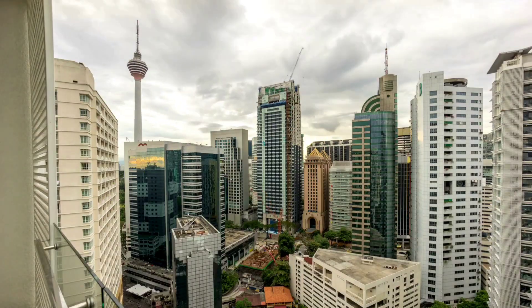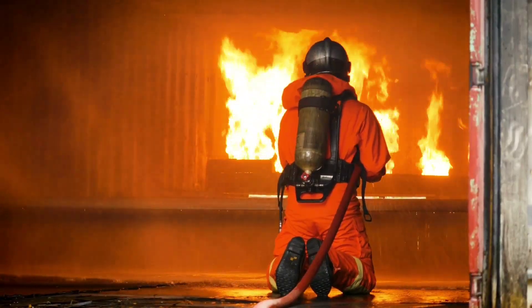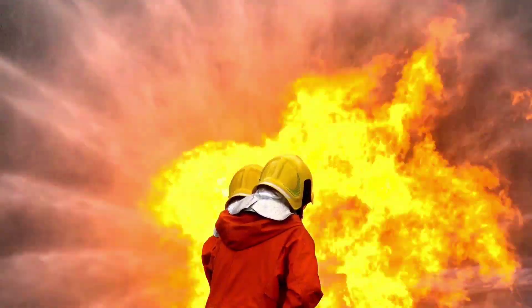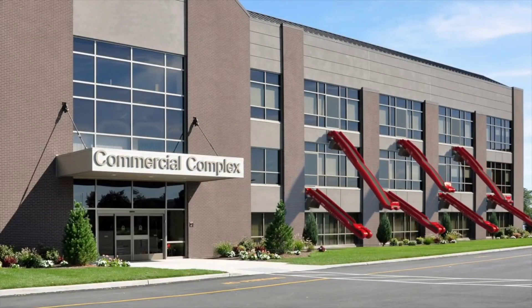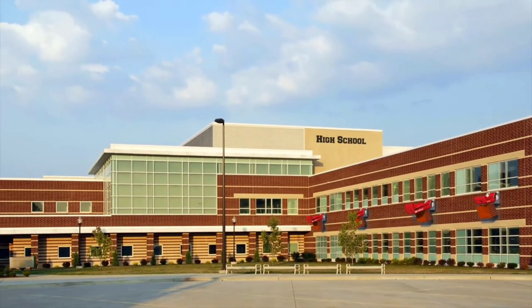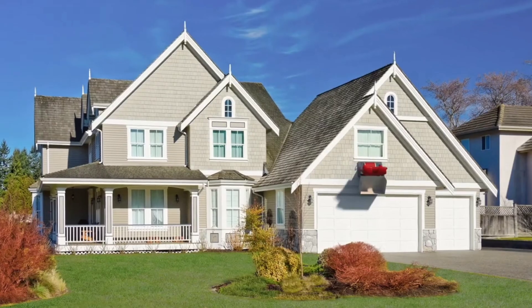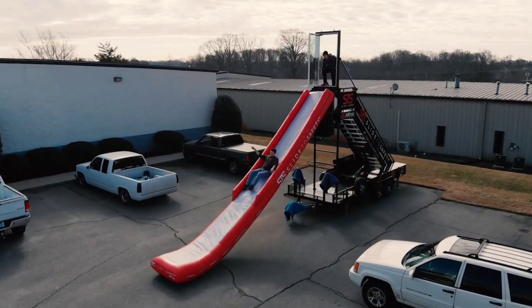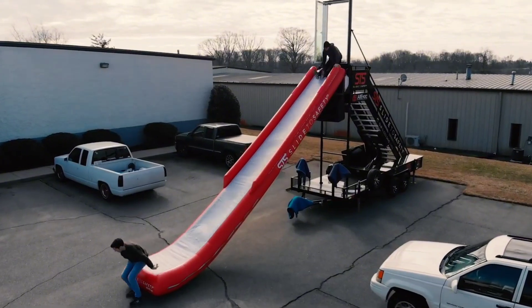Slider: In large buildings, if there is an emergency such as a fire, it will be very difficult to get people out because of the crowd. Such sliders are a solution for that. With these devices, which can be activated in just 6 seconds, up to 30 people can descend per minute. It can also be easily affixed to the side of any window and can be used up to the fourth floor of buildings.